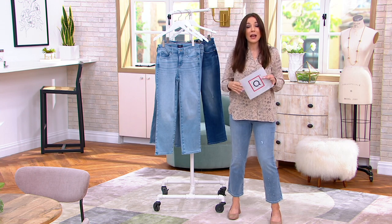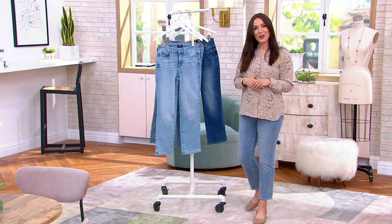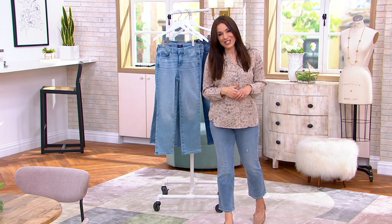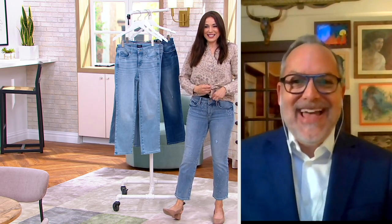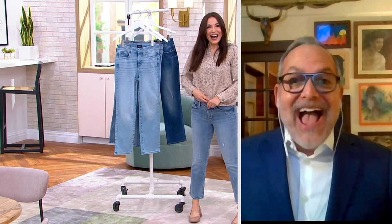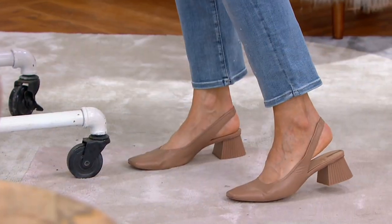And to explain why is one of our favorite guys here at The Q — Mark Peters from NYDJ. Mark, why do we want to size down? And I always tell women, please trust this process and you will be very happy — size down one size. Mark responds: You're sizing down to get that perfect waist, and then the LiftTuck technology works. Look at the waist and hips on Kimberly — she's wearing the 16 and normally would have worn the 18. Everything looks fabulous.